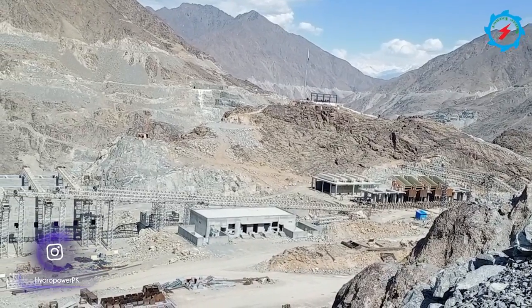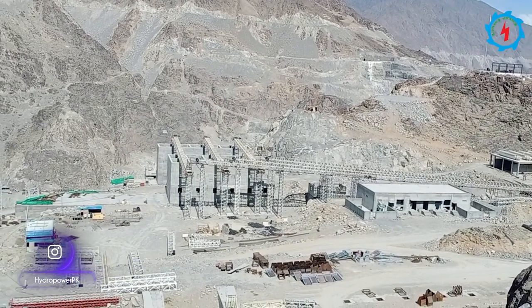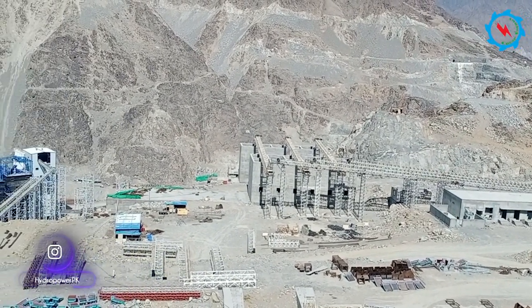To fulfill the construction needs of concrete, the construction of the main batching plant, aggregate processing plant, and power generation plant is in progress.